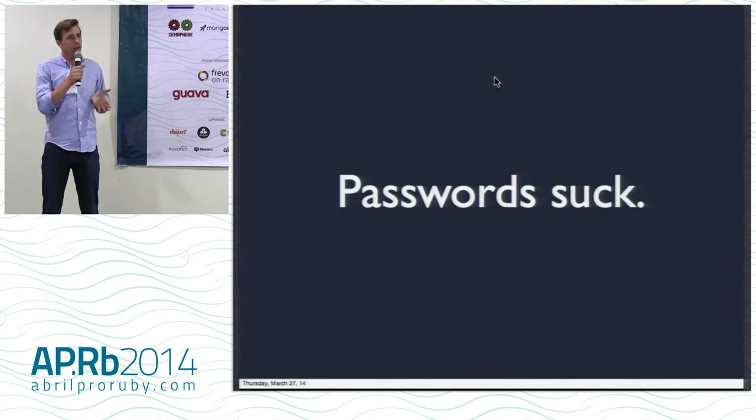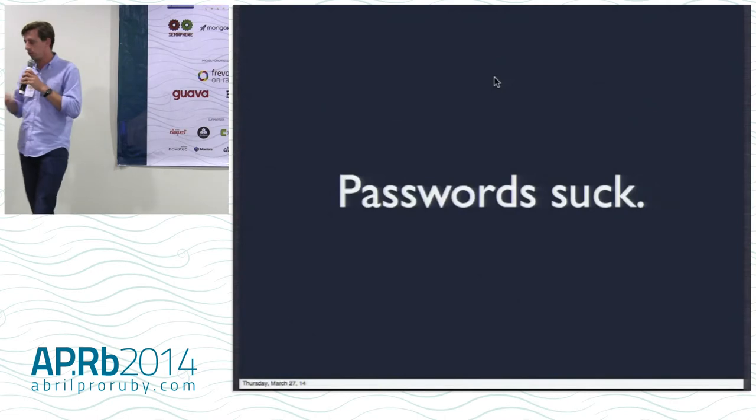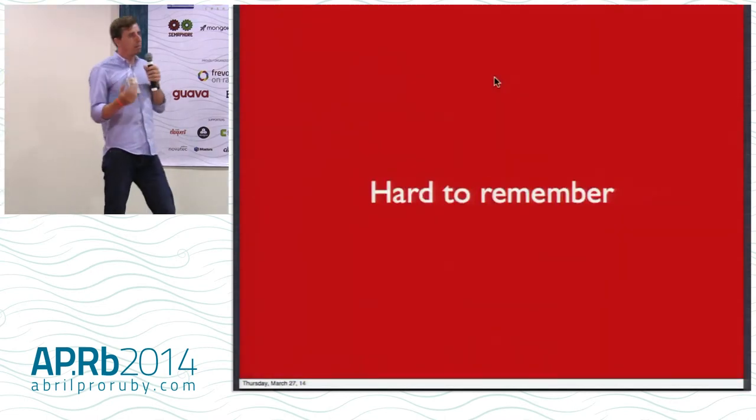So I'm going to talk to you about an implementation. It's an experiment — a working experiment. We'll do some live code. It's an implementation that could potentially get rid of the password. So before we do that, let's talk about real quickly why passwords suck.